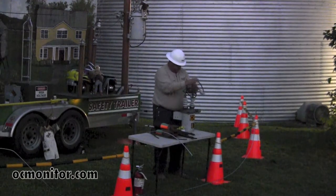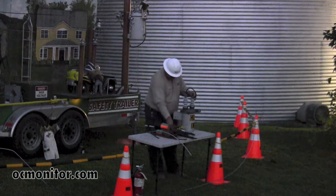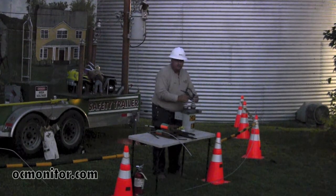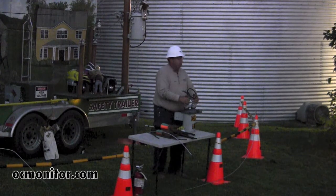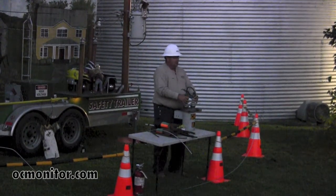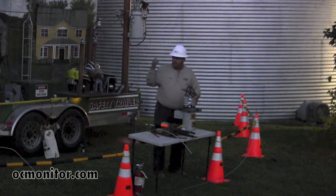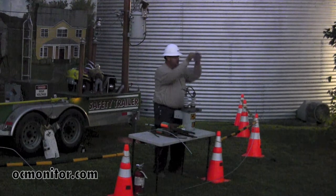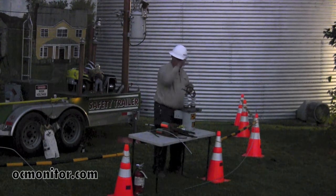As we start tonight we're going to talk a little bit about electricity, what it is, why we work like we work in an extreme outage situation, and then we're going to make a little noise to get your attention. Everything that we mimic on this trailer tonight is exactly the same things that can happen on that 7,200-volt power line behind you.